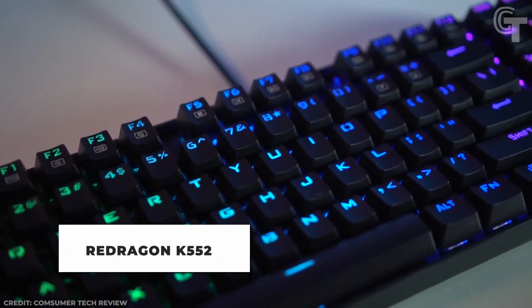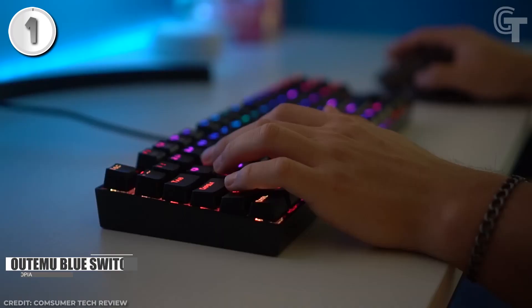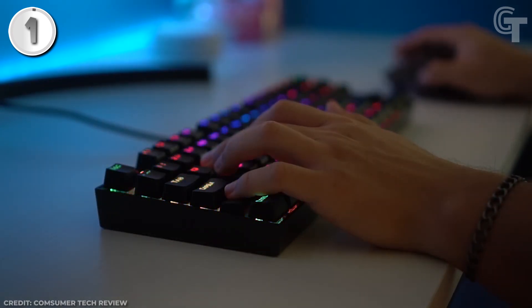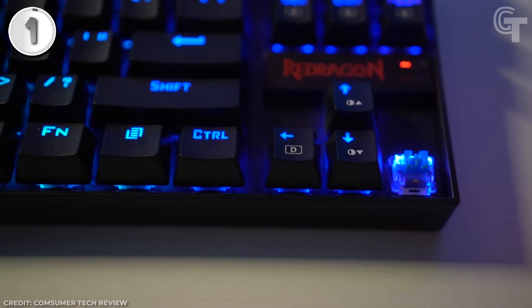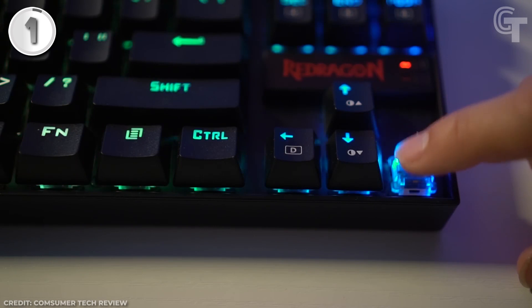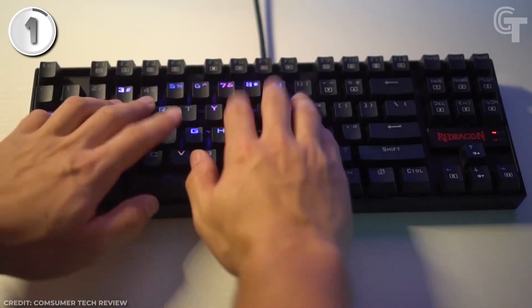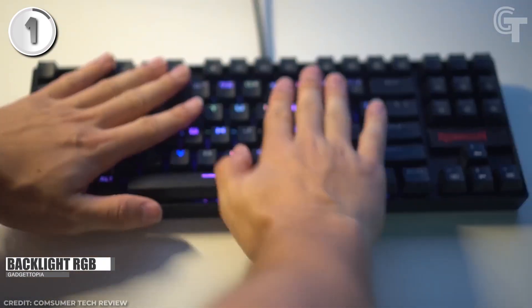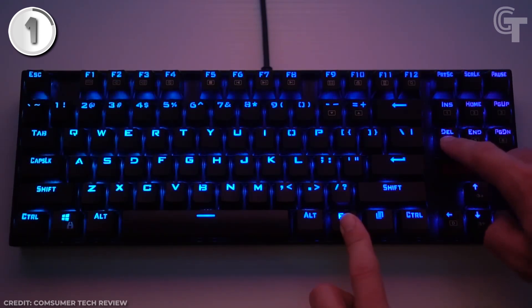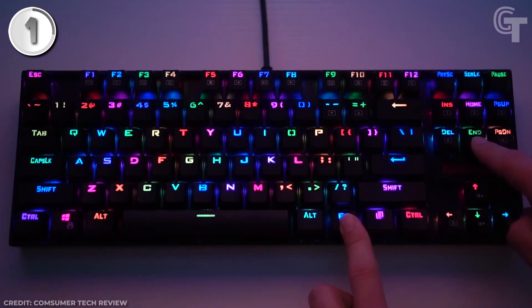Finally, the RedDragon K552 is a mechanical keyboard packed with features at a very low price that fits any budget. The Outemu Blue switches are one of its most distinctive features — for gamers who prefer tactile feedback and a clicky sound, these switches provide a satisfying typing experience. The clicky switches make gaming more engaging, letting you feel every keystroke. The keyboard also features a full RGB backlight system with 19 different lighting effects and game modes, plus two user-defined modes.